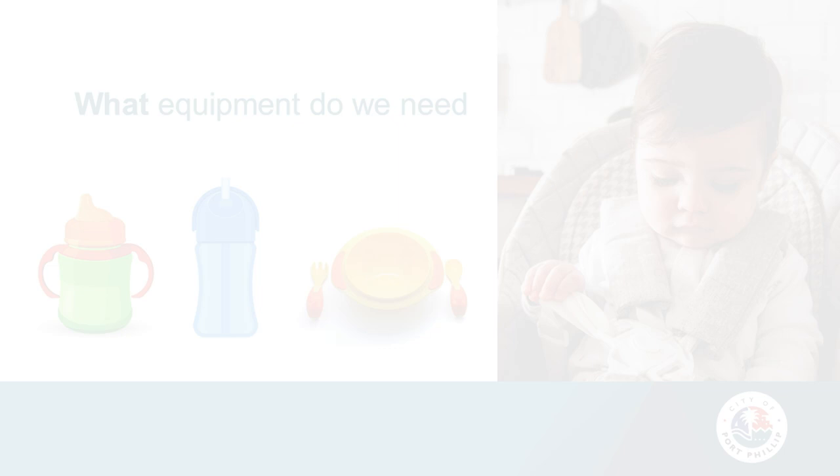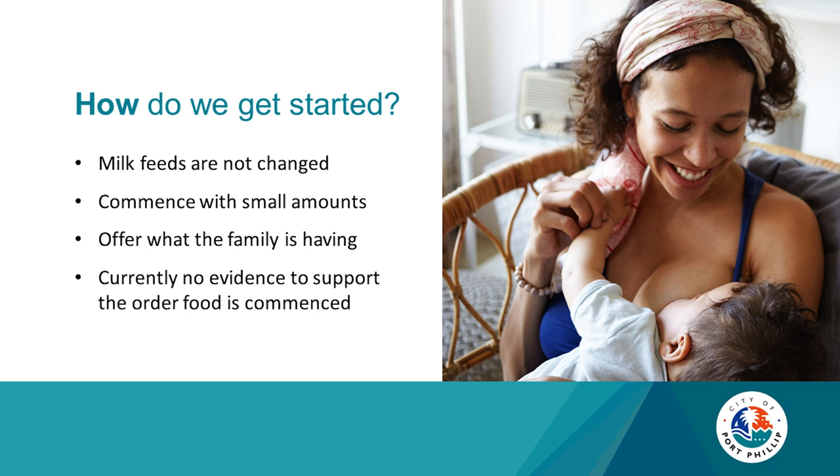So how do we get started? Milk feeds are still very important and are not changed. Continue to breastfeed or offer formula first, then introduce food — a teaspoon at a time, gradually increasing as your baby is interested and wants more. Offer what the family is having; ideally by 12 months you want to be offering family foods. There is currently no evidence to support a specific order of foods, so you can try vegetables, fruit, cereal, or chunks of watermelon for instance.